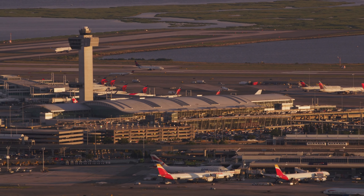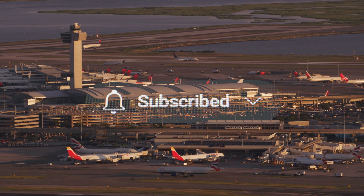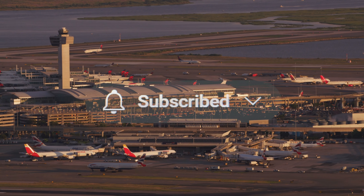Let me know in the comments below. And if you enjoyed this video, make sure to hit that like button, subscribe to our channel, and ring the bell for more videos on amazing global projects. See you in the next one.